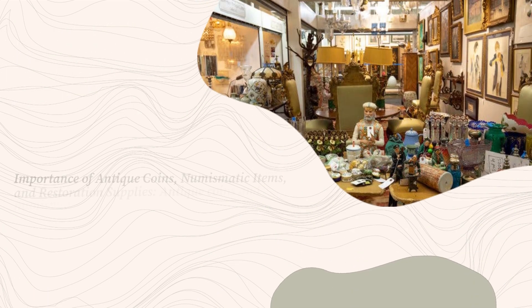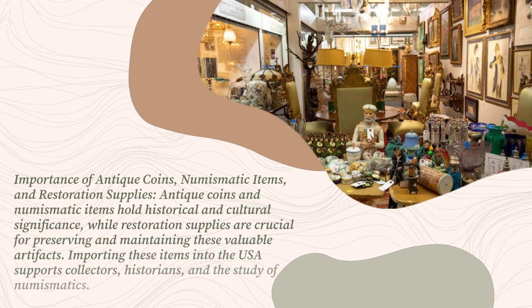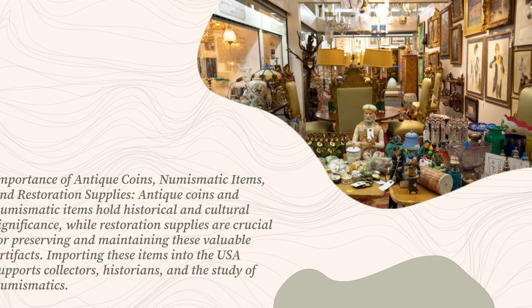Importance of Antique Coins, Numismatic Items, and Restoration Supplies. Antique coins and numismatic items hold historical and cultural significance, while restoration supplies are crucial for preserving and maintaining these valuable artifacts. Importing these items into the USA supports collectors, historians, and the study of numismatics.